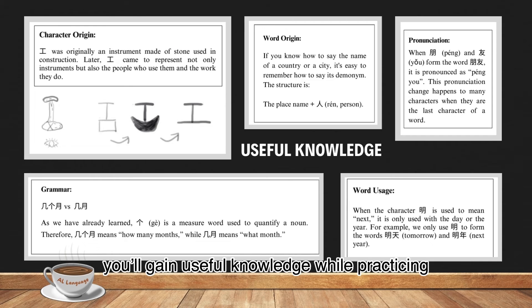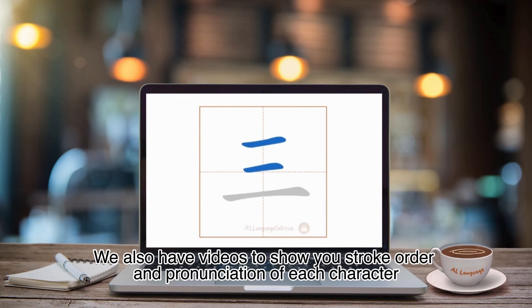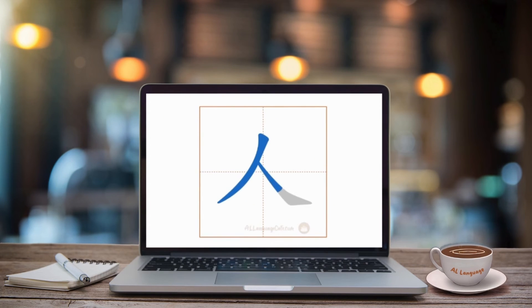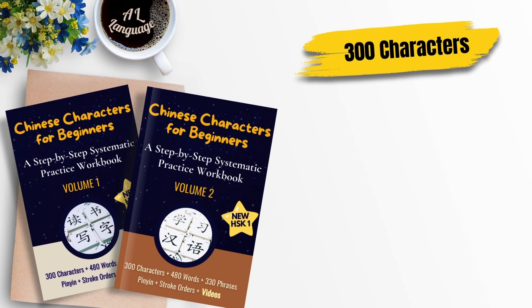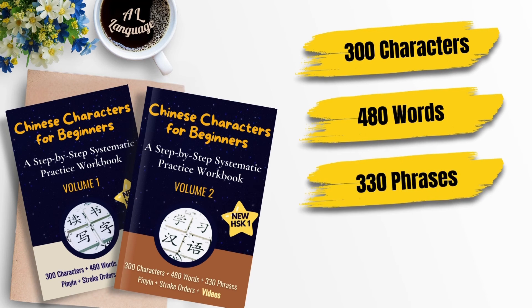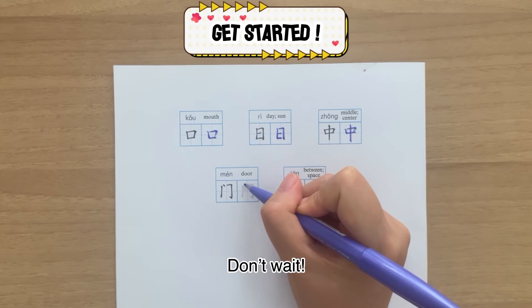In addition, you will gain useful knowledge while practicing. We also have video to show you stroke order and pronunciation of each character. By completing the set, you will have mastered 300 characters, 480 words and 330 phrases.